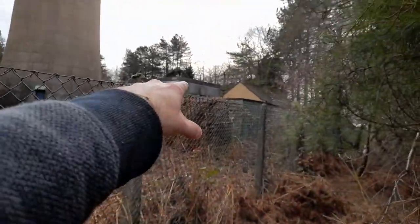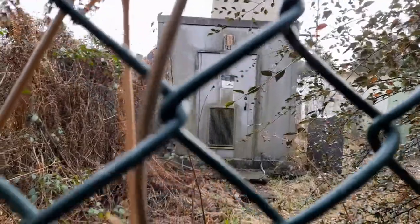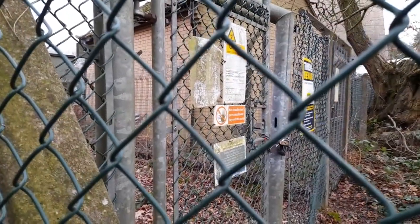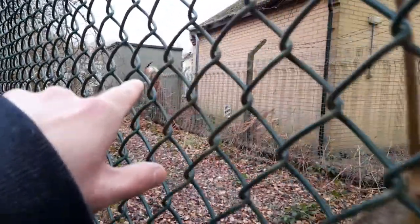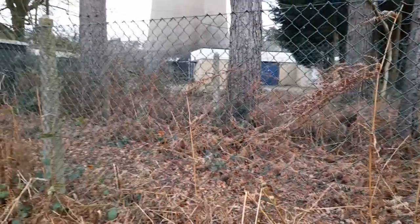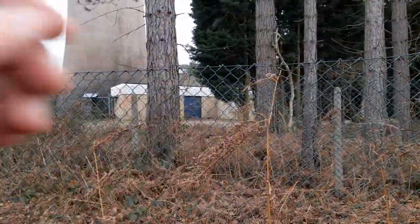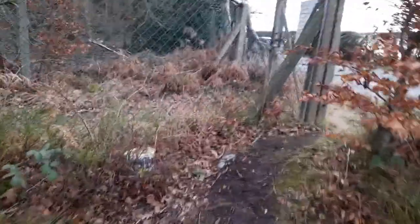That over there looks like it has something to do with power. That does look electrical. This gate here says no unauthorized persons allowed past this point. It looks like this whole area has another sort of fence going around it. I'm not sure what that building is, but it's got to be something — and given how close it is to the tower, it must be really connected to it.